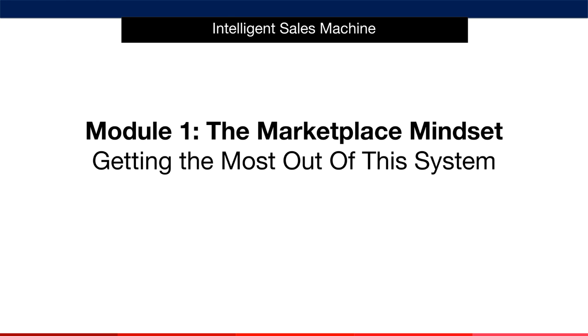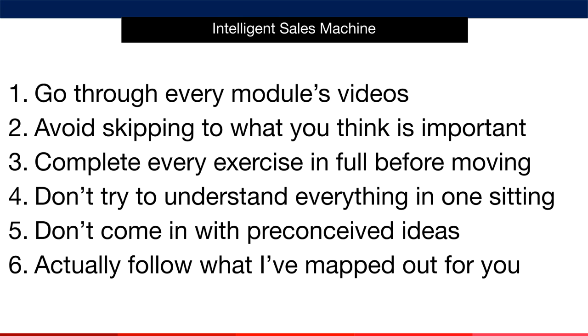Before I get into the program, I wanted to break down how to get the most out of the system in order to maximize your results. Getting the most out of the system is very simple. The first key step is to go through each and every video in every module in the order that I've presented them for you. Why? Because I've developed this system very carefully to build upon itself step-by-step, with each step feeding into the next one. So if you choose to skip any of the steps, you're not really following my system, and as a result, you won't experience the results that we expect for you during your time with me.